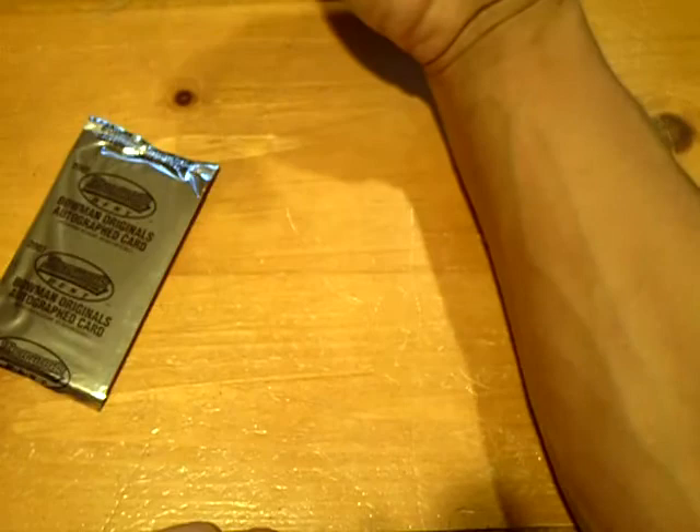That's it for the break, guys. One box left — 2010 Triple Threads. GSN Cards is out. Thanks for watching.